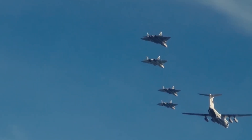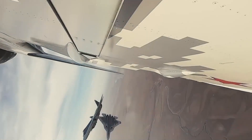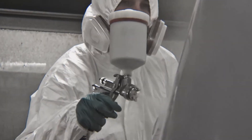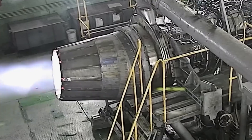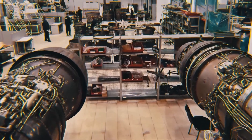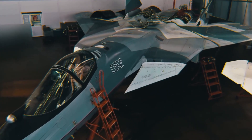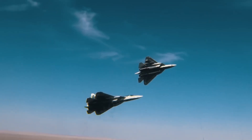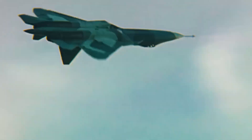Its aerodynamic design provides supermaneuverability, giving pilots a decisive edge in dogfights and high-threat environments. Capable of reaching speeds over Mach 2 with a combat radius of nearly 1,500 km, the Su-57 excels at long-range missions. Its advanced avionics include sensor fusion and AI-assisted targeting, offering comprehensive situational awareness and enhanced decision-making for complex engagements.